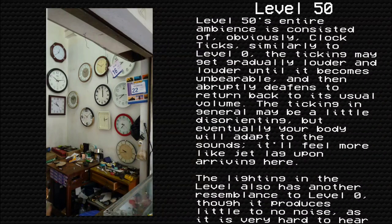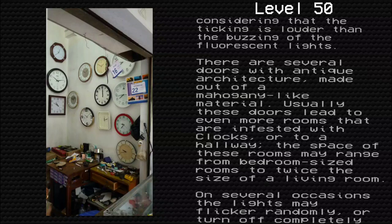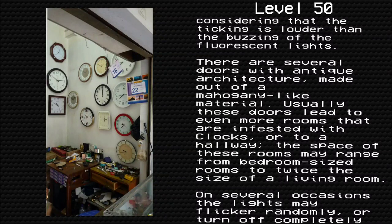Level 50's entire ambience consists of clock ticks, similarly to Level Zero. The ticking may get gradually louder and louder until it becomes unbearable, and then abruptly deafens to return to its normal volume. The ticking in general may be a little disorienting, but eventually your body will adapt to the sounds — it'll feel more like jet lag upon arriving here. The lighting in the level also has another resemblance to Level Zero, though it produces little to no noise as it is very hard to hear, considering that the ticking is louder than the buzzing of the fluorescent lights.